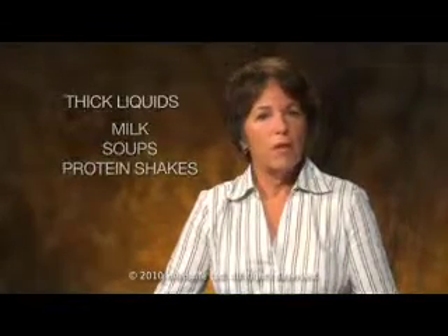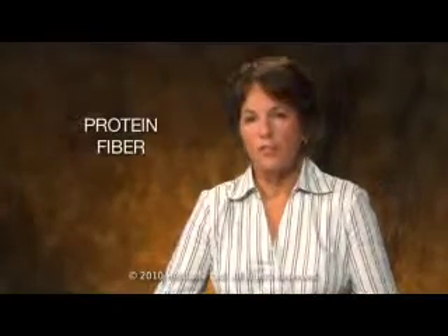Thick liquids like milk, soups, or protein shakes behave more like watery foods in keeping us satisfied, since they have other nutrients besides sugar — like protein or fiber — to help fill us up.